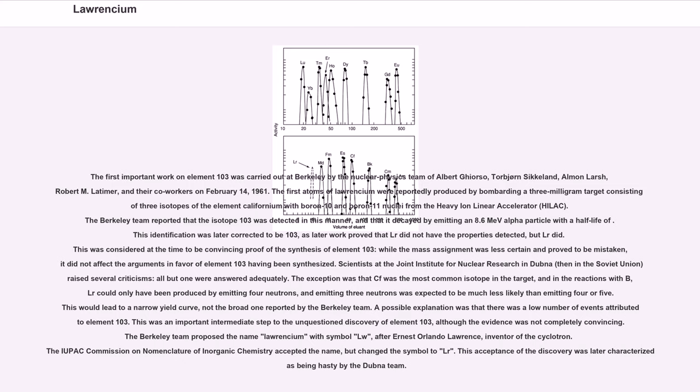Scientists at the Joint Institute for Nuclear Research in Dubna, then in the Soviet Union, raised several criticisms, all but one of which were answered adequately. The exception was that Cf-252 was the most common isotope in the target, and in reactions with B-10, Lr-259 could only have been produced by emitting four neutrons — emitting three neutrons was expected to be much less likely than emitting four or five. This would lead to a narrow yield curve, not the broad one reported by the Berkeley team. This was an important intermediate step to the unquestioned discovery of element 103, although the evidence was not completely convincing.